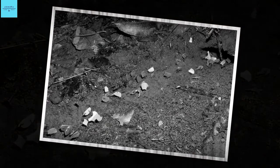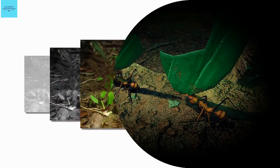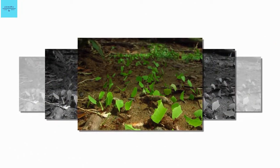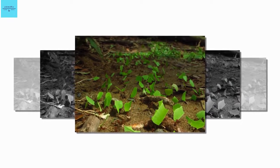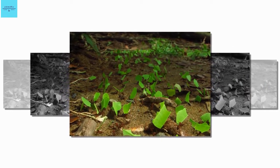The discovery is especially surprising because the ants are well known. There are thousands of papers on leafcutter ants, says study co-author Cameron Curry, an evolutionary biologist at the University of Wisconsin-Madison. We were really excited to find this in one of the most well-studied insects in nature, he says.